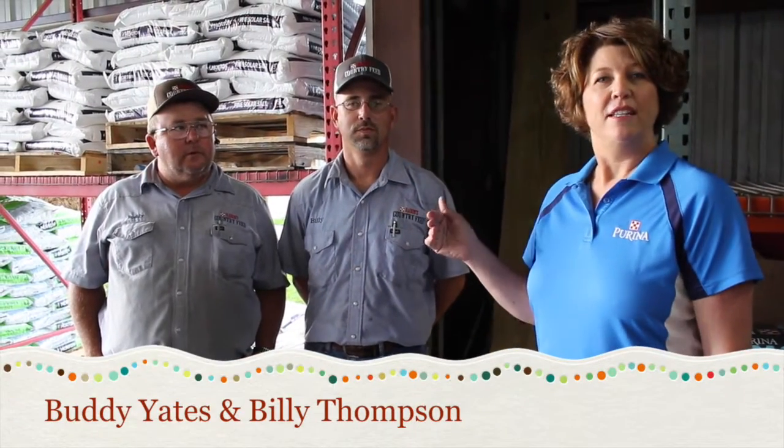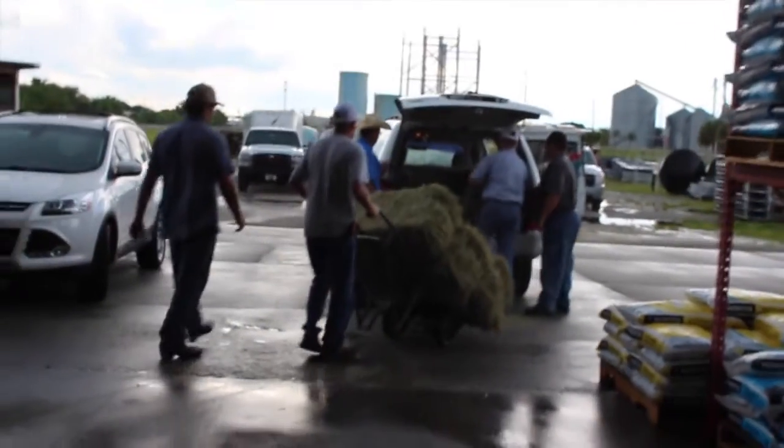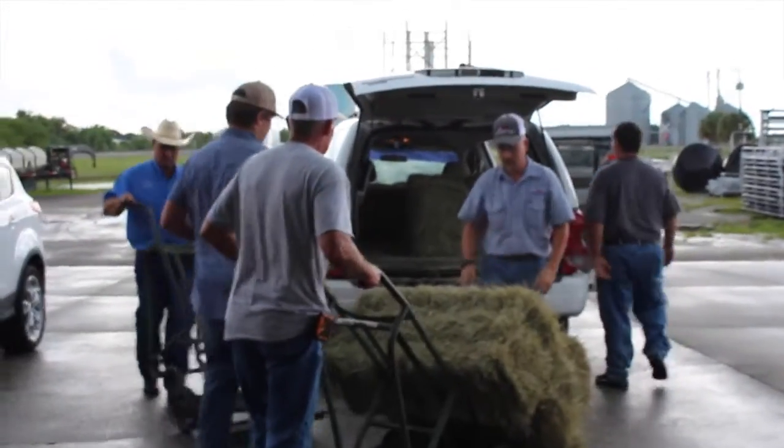Here we have Buddy Yanks and Billy Thompson, our two delivery guys. They get all the feed together and deliver it. They go to Clewiston, Moorhaven, Lake Placid, Palm Beach, and north of Okeechobee to Fort Drum and Bassinger — all around the Okeechobee area. They deliver right to your barns and take care of whatever you need.